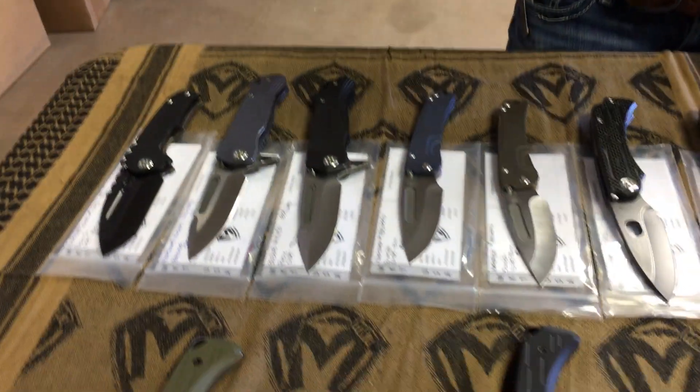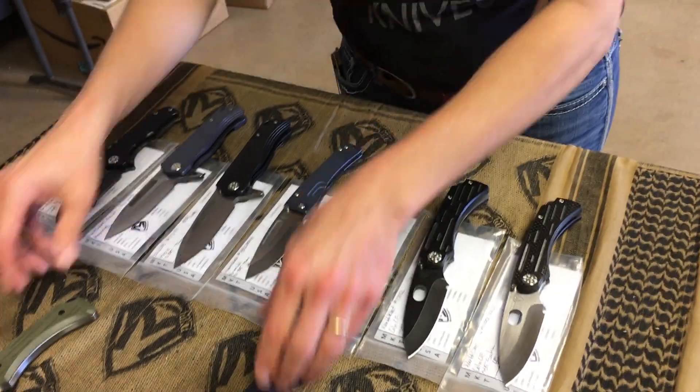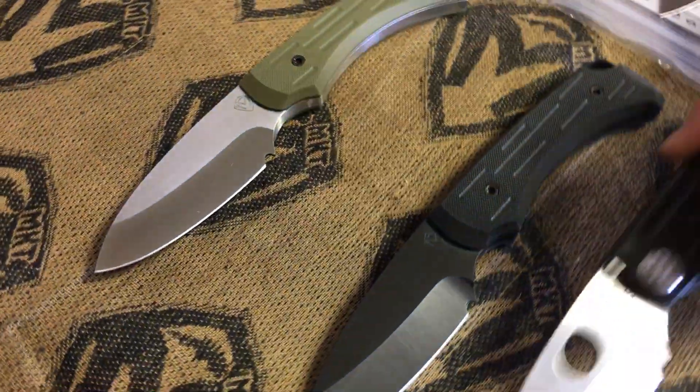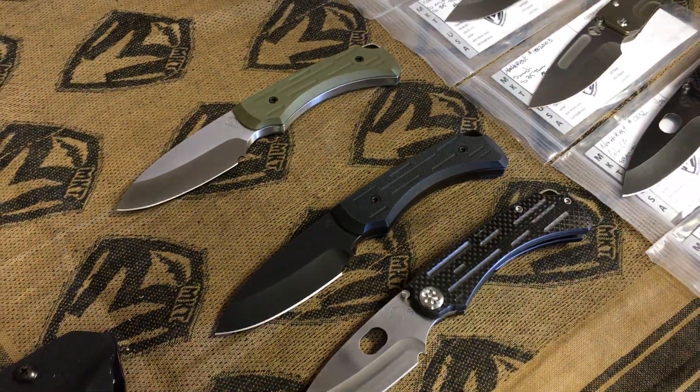Let's see what's headed up Erin's way. Let's start with the fixed blades. We have two fixed colonial knives that are companions to the folder.